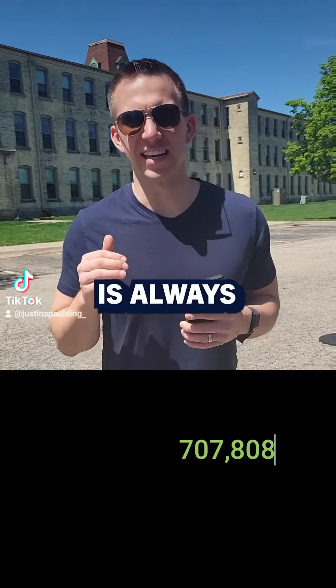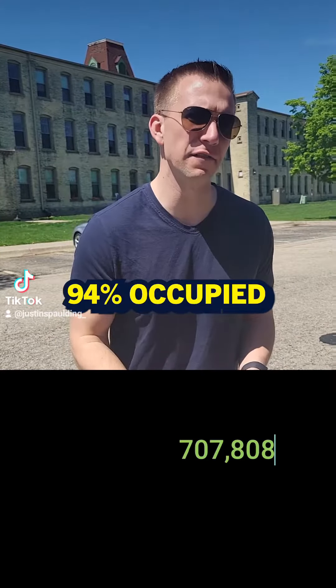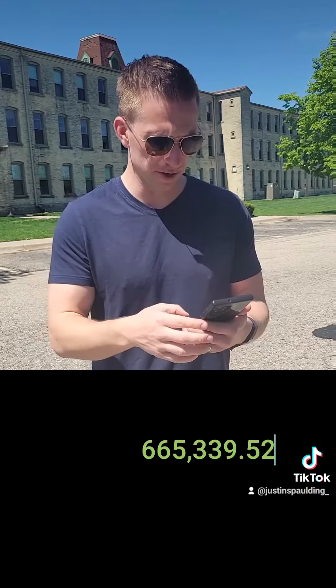Now of course, that's assuming this building is always 100% occupied. So let's be conservative and say we're always 94% occupied. I'm going to take the total revenue and multiply it by 0.94, which is 94%. That gives us $665,395.